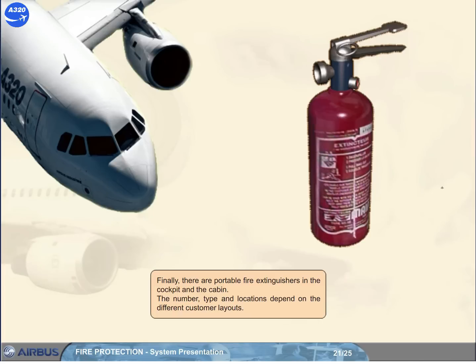Finally, there are portable fire extinguishers in the cockpit and the cabin. The number, type, and locations depend on the different customer layouts.